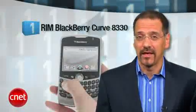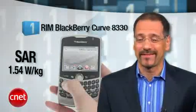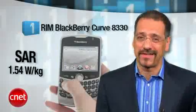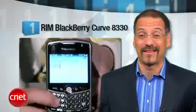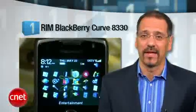At number one is another BlackBerry, the ubiquitous Curve 8330, with a SAR rating of 1.54 — hard up against the limit. Guys, don't lay this one in your lap if you like getting Father's Day cards. Curves are everywhere because they're on multiple carriers, and there's always a pricing promotion that pretty much makes them free. This little pocket Chernobyl is arguably the most successful smartphone ever because it has so many variants.